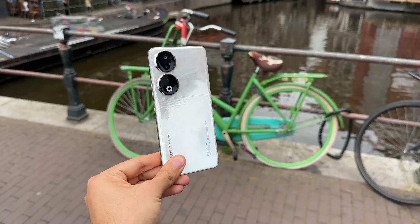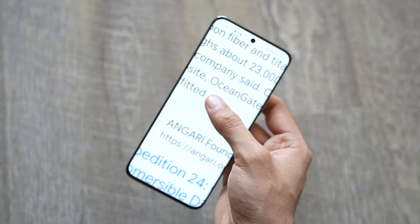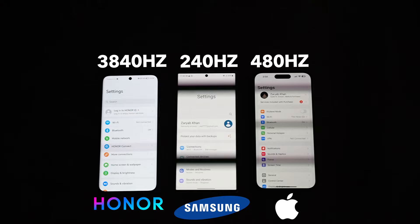I took this phone on my trip to Amsterdam where I tested out its real-life performance, putting everything to its absolute limits. Let's begin with what really makes this phone amazing — it's the world's first phone to have a flicker-less screen with a whopping 3840 hertz PWM number, meaning it is indeed the best smartphone display for your eyes.